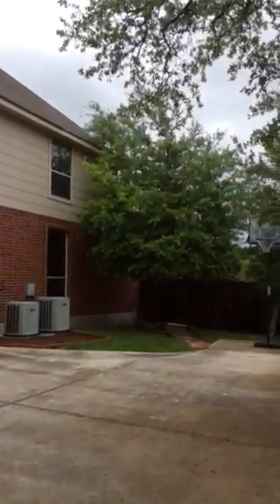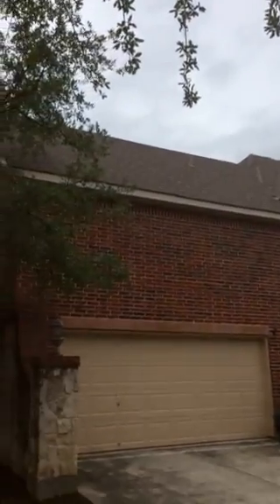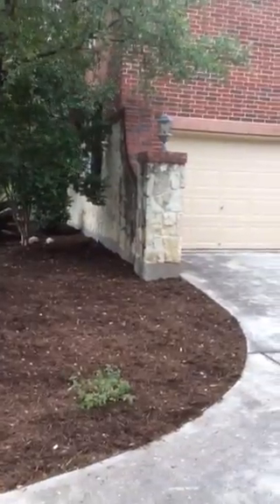Another tree right here needs to be trimmed back at the roof. If you look, it's in good shape. You've got three sides brick and one side stone, so there's no stucco or hardy plank.